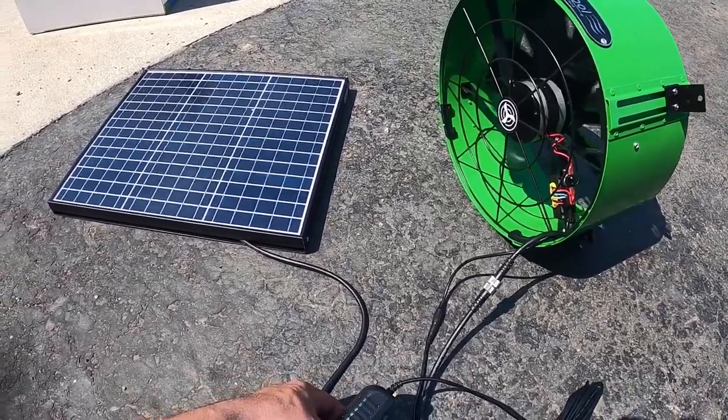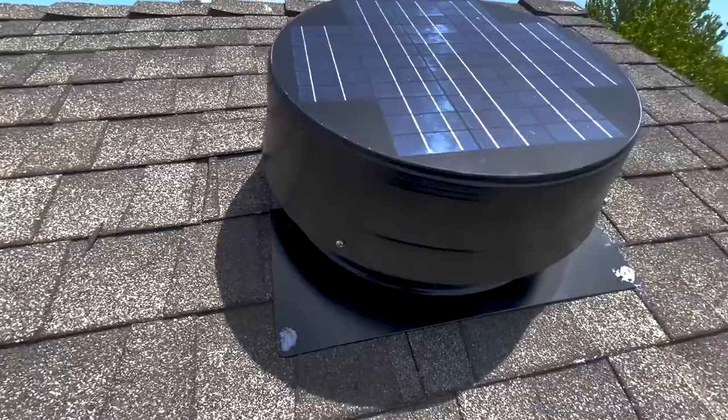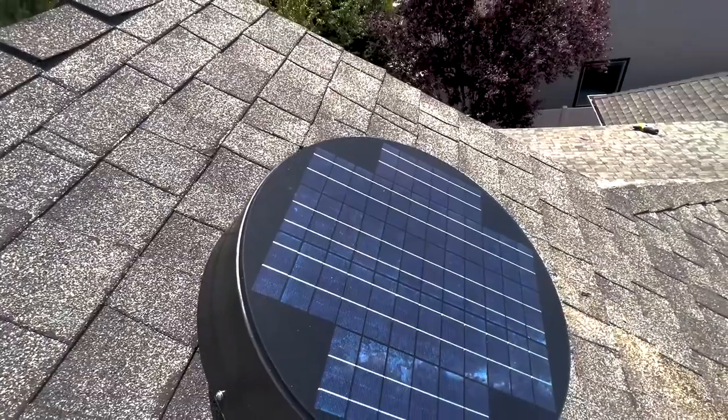A quality solar attic fan can drop the temperature by 10 degrees Fahrenheit, thus providing you with optimum room temperature without even bothering you.